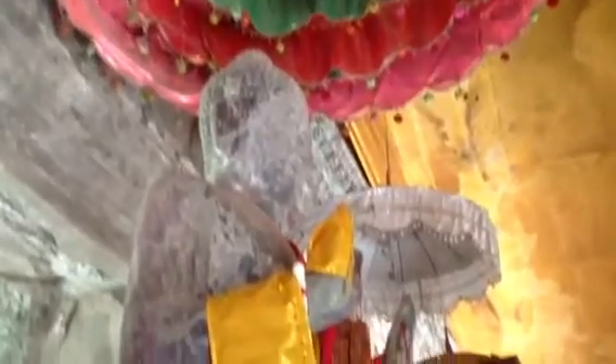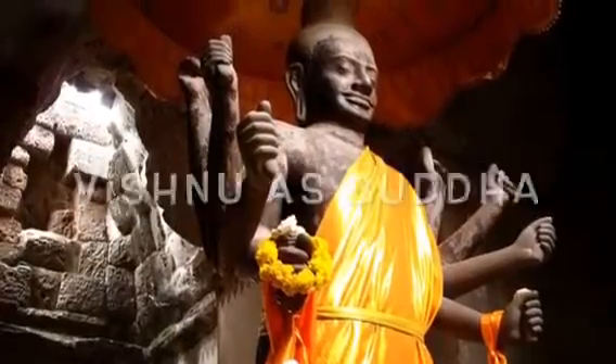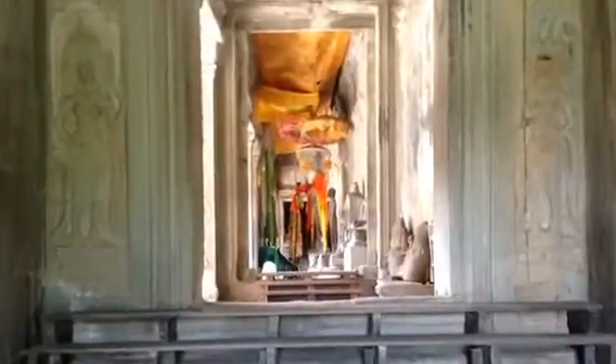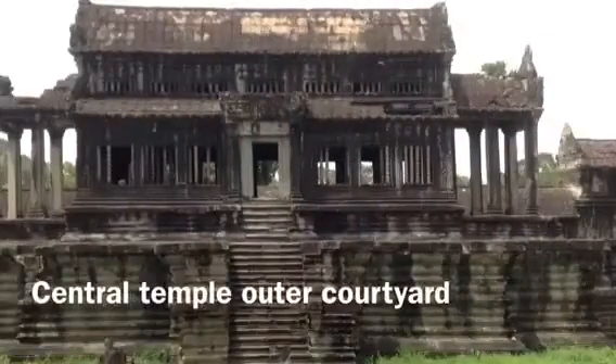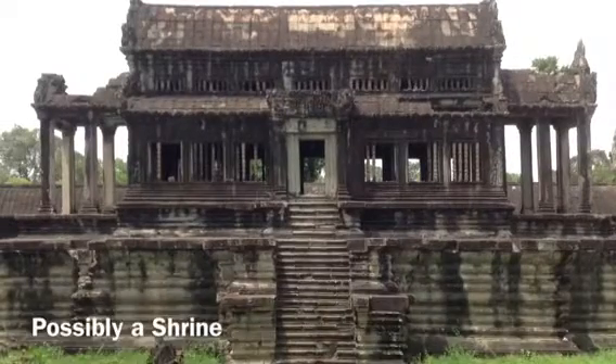Here one will only find a few worn sandstone Buddhas. The largest of these, at the end of the central kalanad opposite the gallery entrance, is actually a statue of Vishnu, converted to Sakyamuni Buddha. A common Khmer temple feature are the outer courtyard libraries, or shrines.